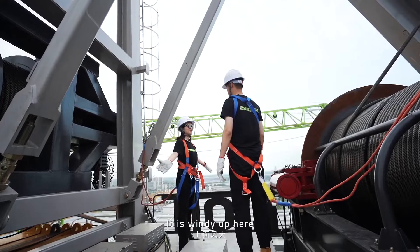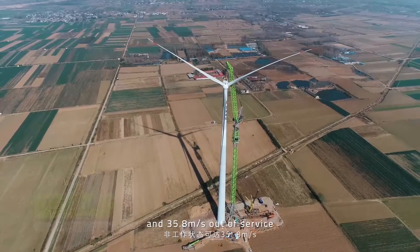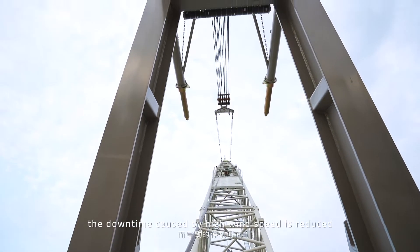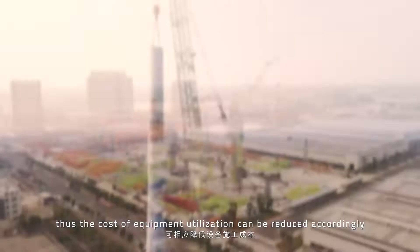It is windy up here. The wind limit is as high as 20 meters per second in service and 35.8 meters out of service. With such strong wind resistance, the downtime caused by high wind speed is reduced. Thus, the cost of equipment utilization can be reduced accordingly.